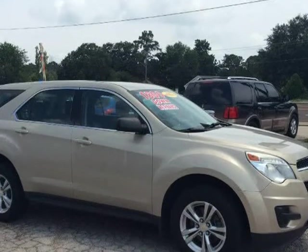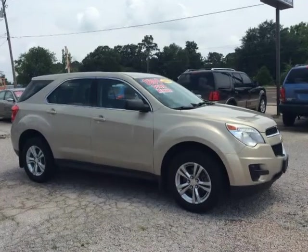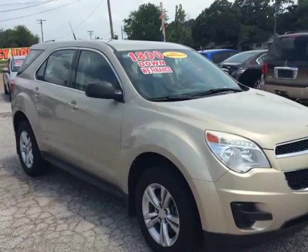Beautiful and clean mid-size SUV, tan with black interior, short-term finance, 115K miles, bad credit okay, 2.4L engine.